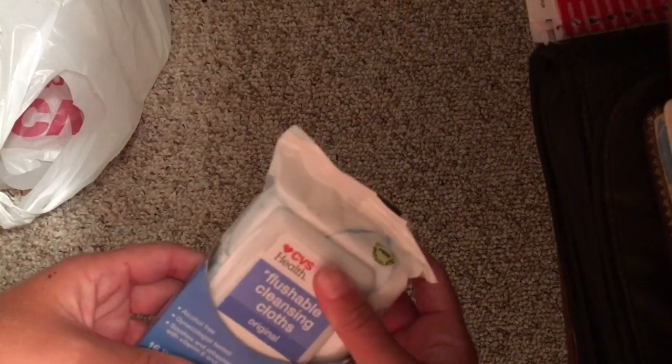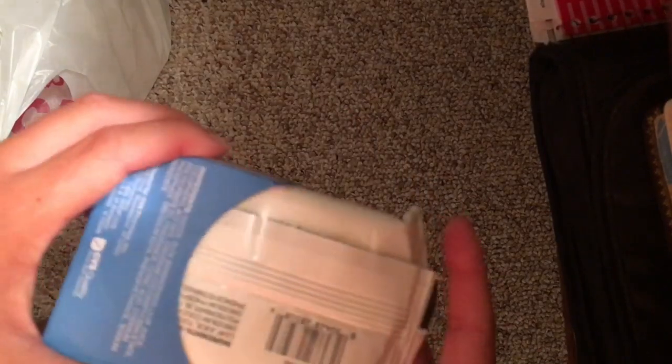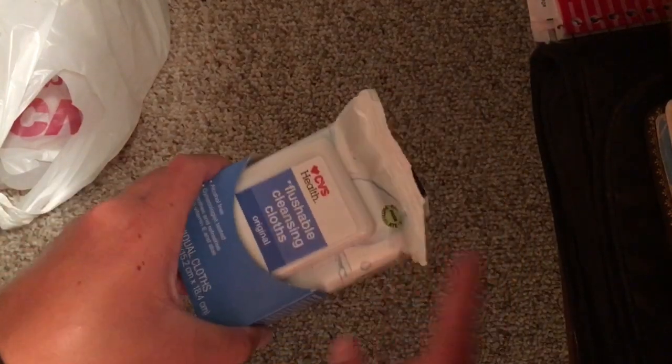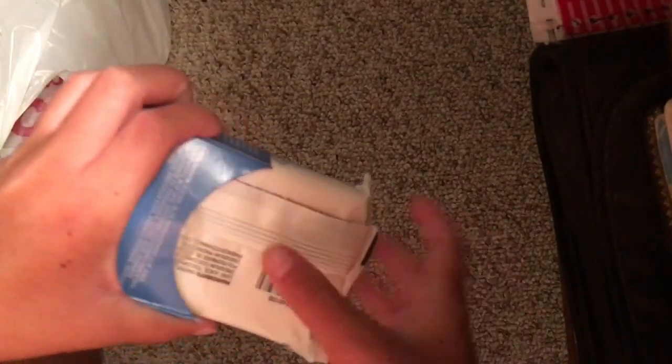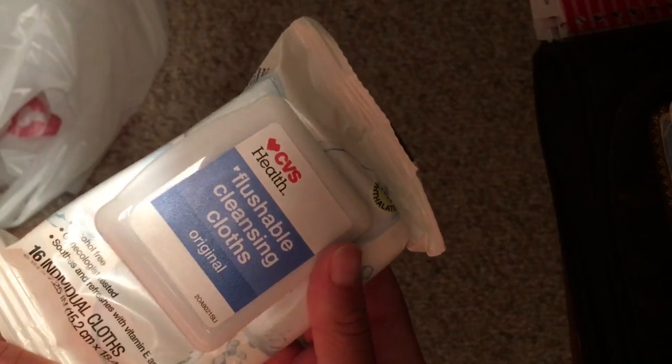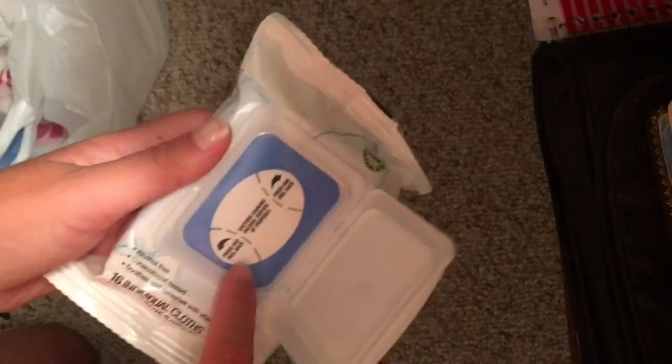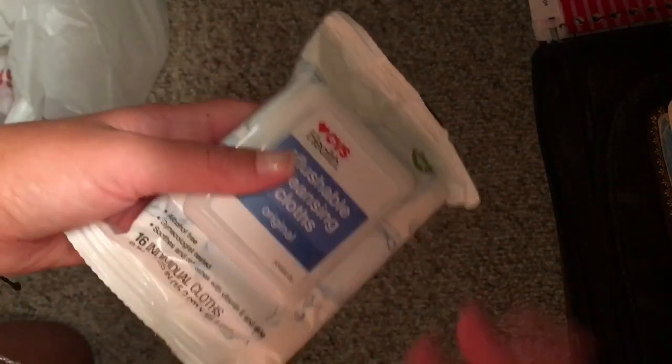And then these are the special cleansing cloths. I wanted to try these because they come in a bigger pack — there are 16 in here and I got this for $2.89. I think these are the original, unscented ones. I didn't really want scented. I'm not going to open that, but they seem pretty basic.